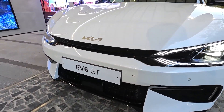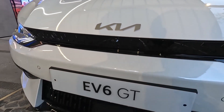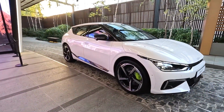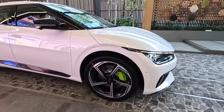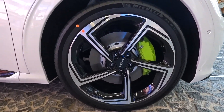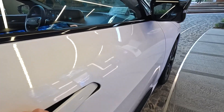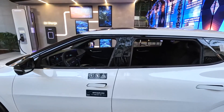You know what else laid down a 3.2-second 60-mile-per-hour time? The Audi RS Q8. As for other EVs, the Kia vaults past the Ford Mustang Mach-E GT Performance — 60 miles per hour in 3.7 seconds, quarter-mile in 12.7 at 101 miles per hour — to sit at the head of the table with the Porsche Taycan 4S, 60 miles per hour in 3.4 seconds, quarter-mile in 11.7 at 120 miles per hour, and the BMW i4 M50, 60 miles per hour in 3.3 seconds, quarter-mile in 11.7 at 120 miles per hour.